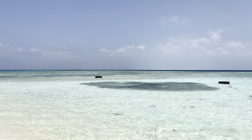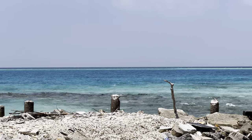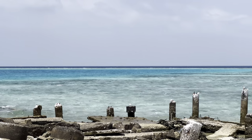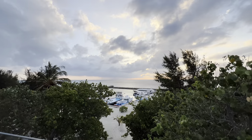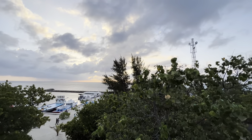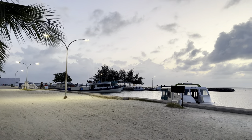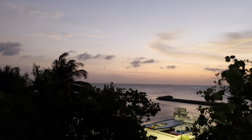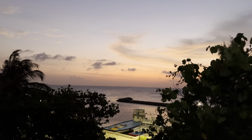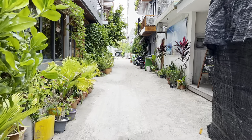Gulhi has stunning white sand beaches and turquoise blue waters. Gulhi Island is a hidden gem. It's calm, relatively less crowded, and so charming — a perfect tropical paradise to unwind, relax, and connect with nature. Sometimes all we ever need is a quick stroll on a cozy island watching a stunning sunset. Join me as I explore the beautiful island of Gulhi in Maldives.